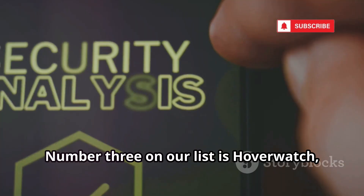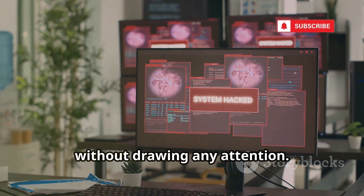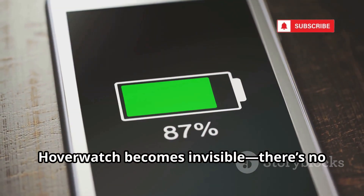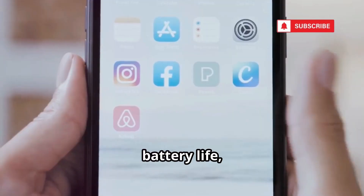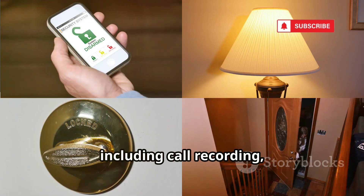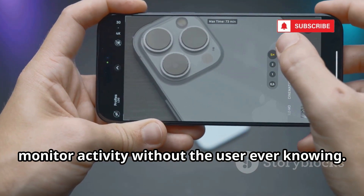Number three is Hoverwatch, a monitoring app that truly lives up to its reputation as a stealth specialist. Designed to operate completely under the radar, once installed it becomes invisible — no app icon, no notifications, and almost no trace on the device. It's engineered for minimal battery impact so users won't notice any performance drops. Features include call recording, real-time location tracking, and the ability to snap photos with the front camera whenever the phone is unlocked.